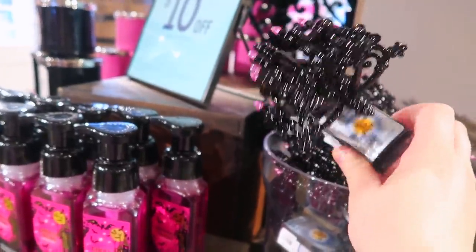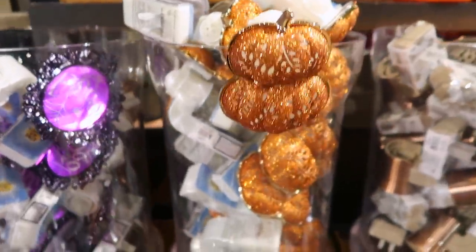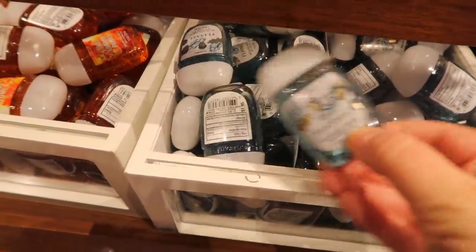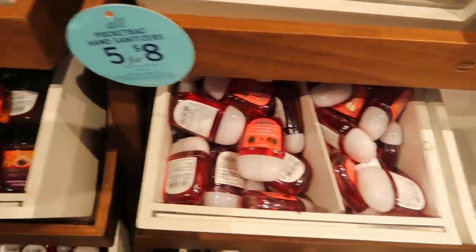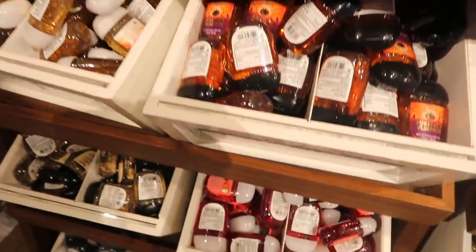And then I wanted to go over these little plugins — it's a little candle bra. They had some really cute ones: there's a boo one and some pumpkins. I love the Halloween ones. And then here are some hand sanitizers — that flannel one was new; I don't think they've had it in hand sanitizer before. But yeah, they are stocked up on sanitizer.